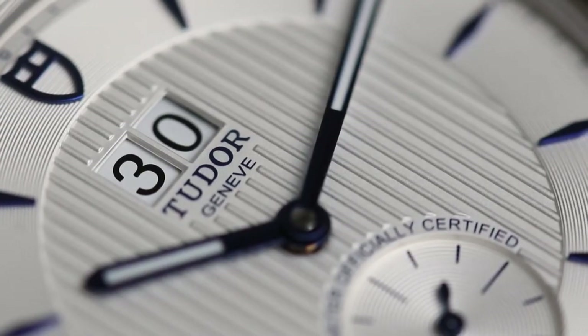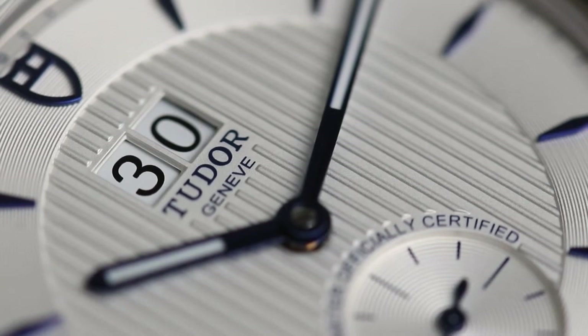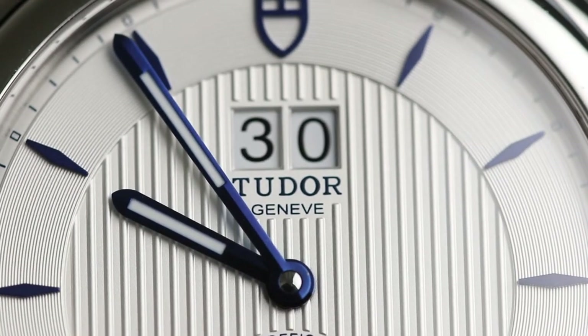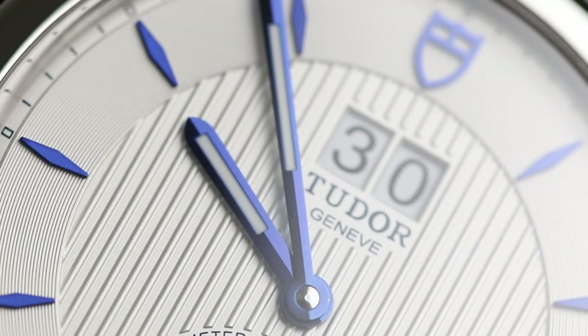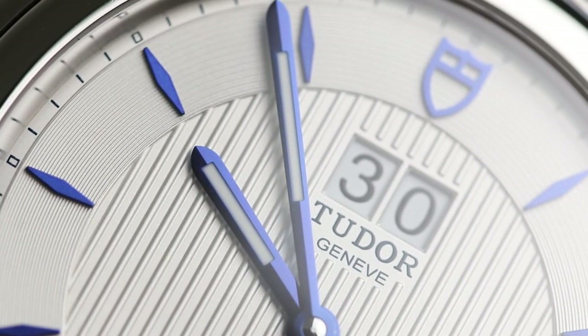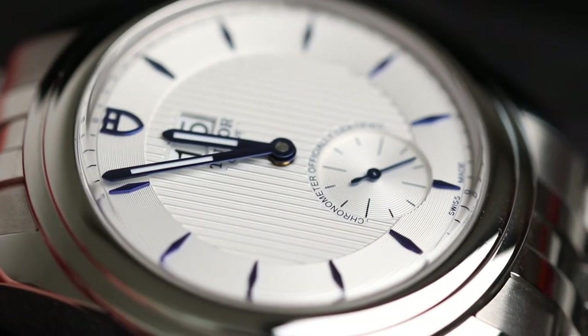Underneath the double date window we have the printed Tudor logo and, of course, the main time-telling hands. As with the indices, the main hands are also blue, but this time with a bright white lume running through the middle. They're quite elongated and partially tipped to match the design of the indices nicely.